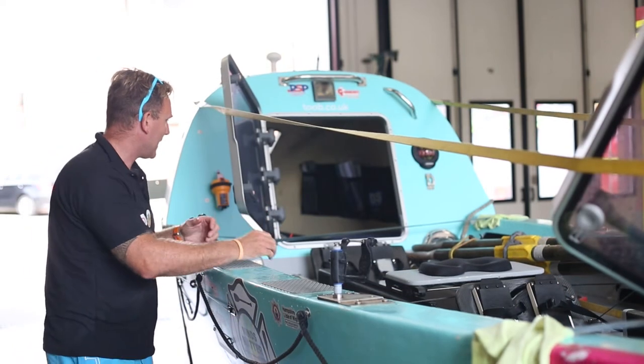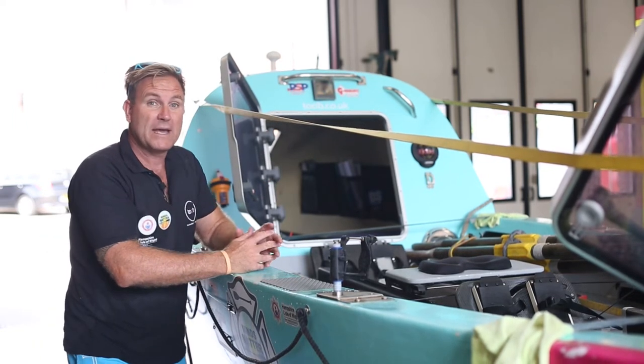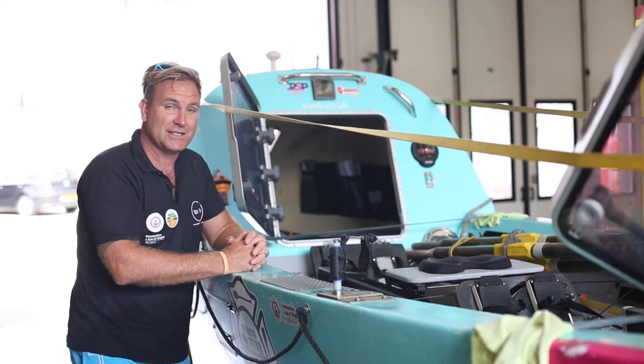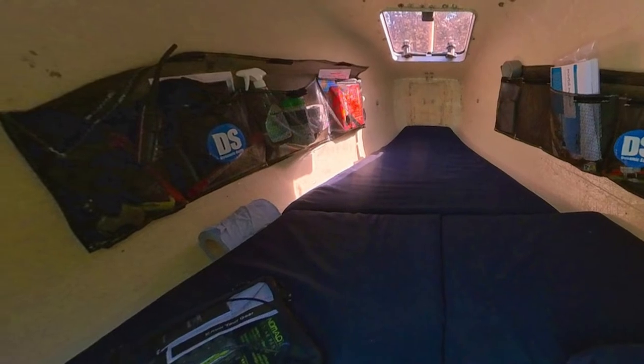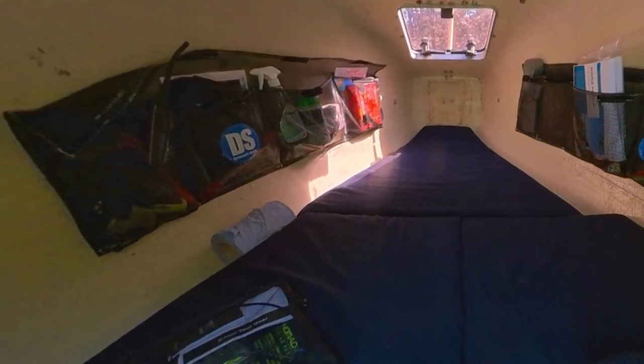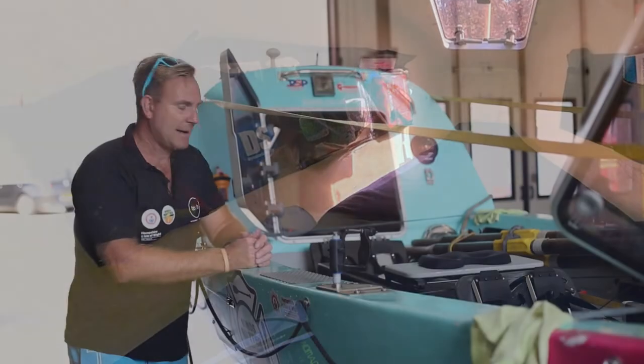As we work further back into the boat, you can see into the cabin — quite cozy, but we can get both of us in there should conditions turn a bit rough. We've also got hatches down the side where we can store personal items like sun cream, sunglasses, and torches.